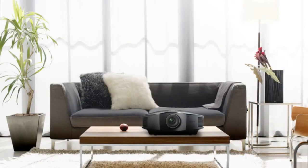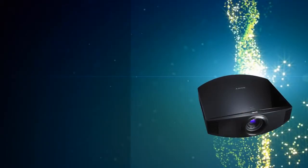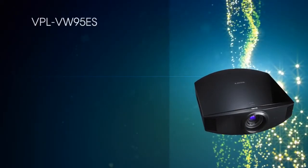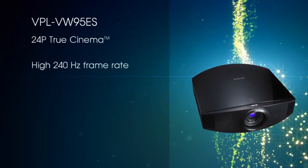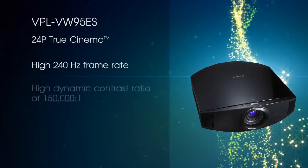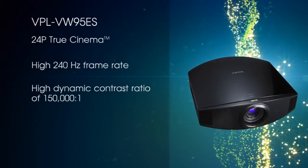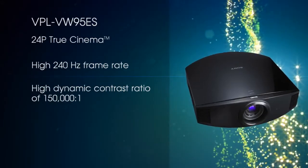It's ideal for video enthusiasts who want to enter the 3D world of home theatre. Step up to the VPL-VW95ES for an even more amazing picture with features like 24p true cinema, high 240Hz frame rate, and a high dynamic contrast ratio of 150,000 to 1 that brings a natural, brighter, and superior 3D cinematic viewing experience for the home.